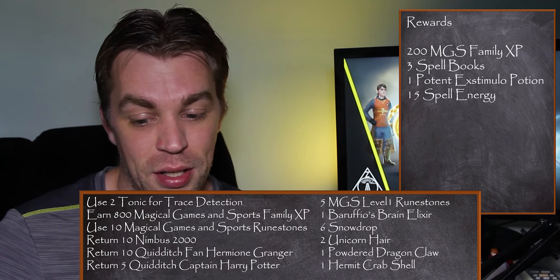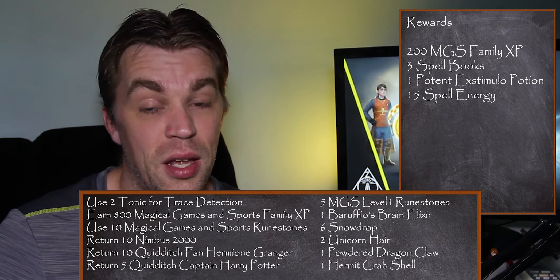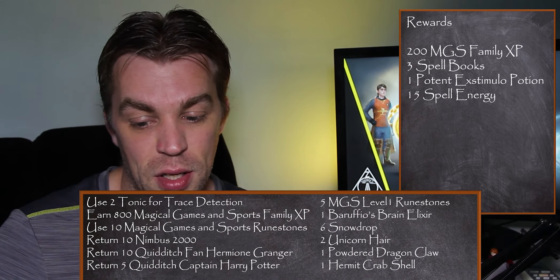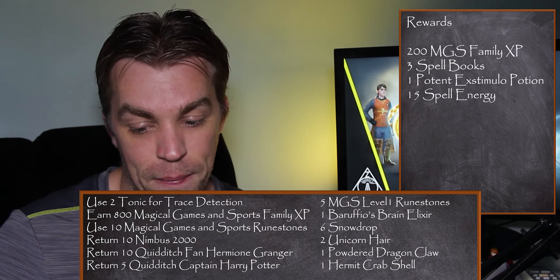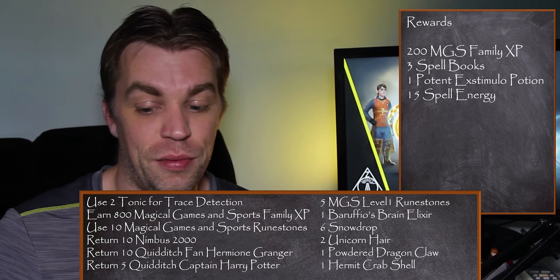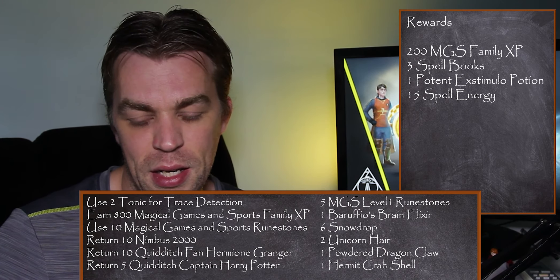The tasks, if you're bothered: use 2 tonic for trace detections for runestones; earn 800 magical games and sports family XP for a brain elixir, which is not bad; use 10 magical games and sports runestones for snowdrops; return 10 Nimbus 2000s; return 10 Quidditch fan Hermione Grangers; and return 5 Quidditch Captain Harry Potters. Your rewards for completing all of these are 200 magical games and sports family XP, 3 spell books, 1 potent exstimulo potion, and 15 spell energy.